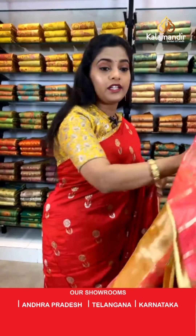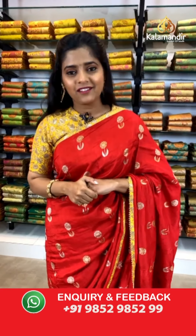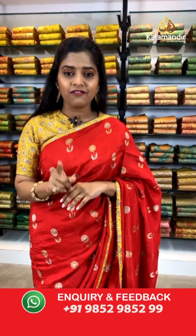We have a viewer, Sakhi Sharma, requesting us to show a wine colored saree. Ma'am, just stay tuned — I will go and check if we have the saree and show it to you. If not today, you can request a video calling facility and we will show it to you personally on your WhatsApp.